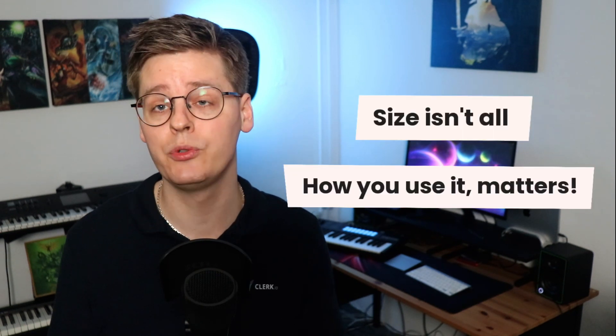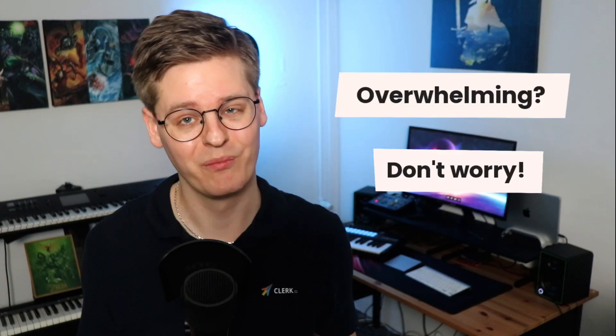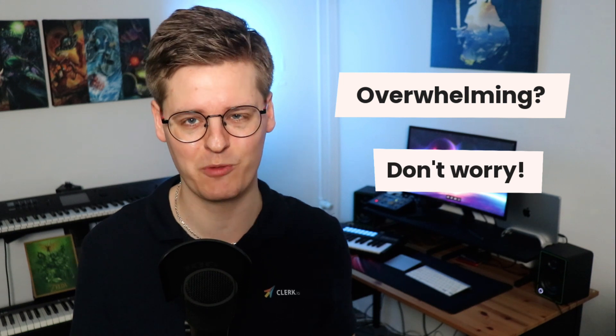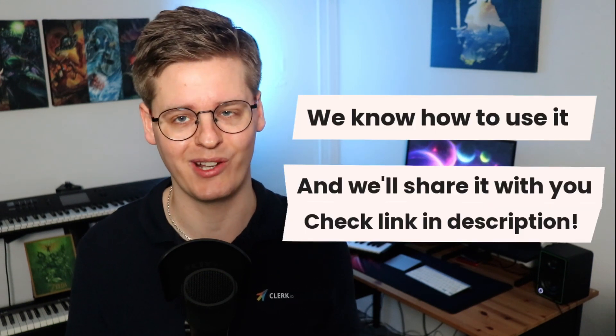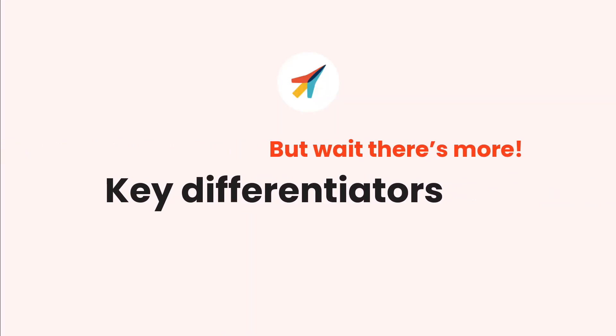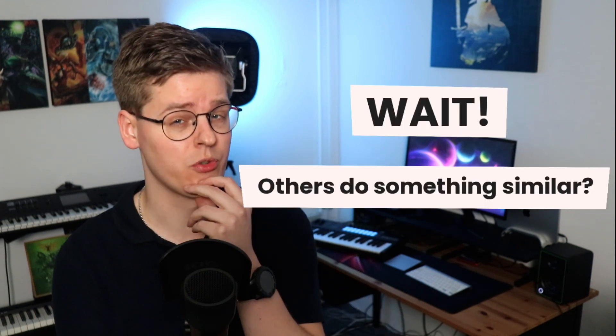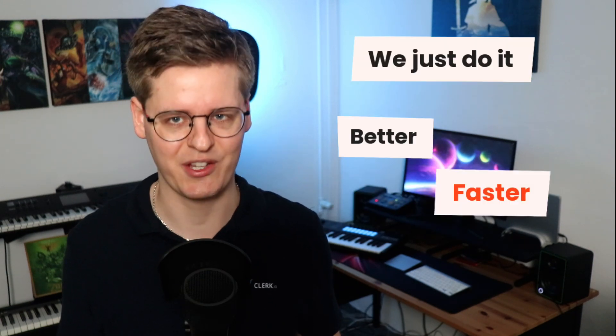Size is not everything — how you use it is just as important. Through our more than 10 years in the e-commerce business, we've found the best way of using the tool, and we happily share this knowledge with you. You might have seen other tools that do something similar, and you might be right — we are not the only ones who do this. We just do it better, and more importantly, faster.